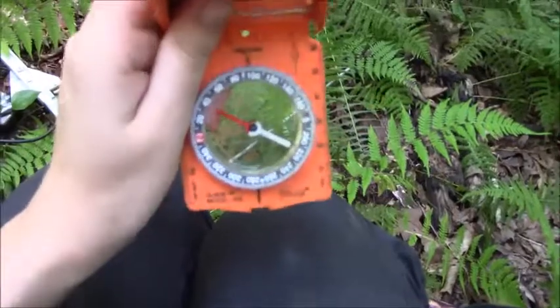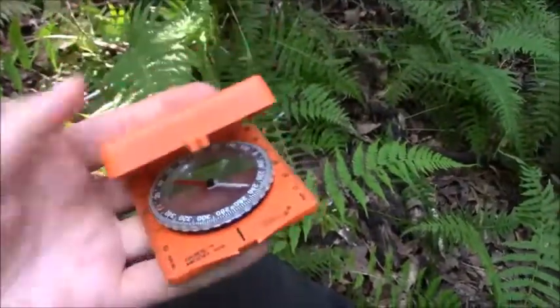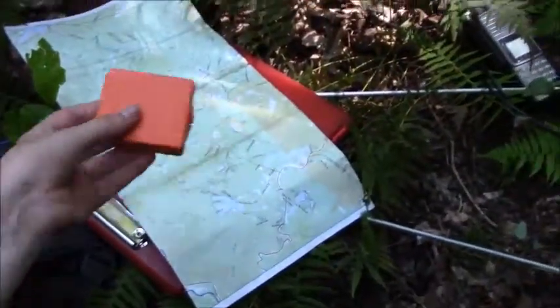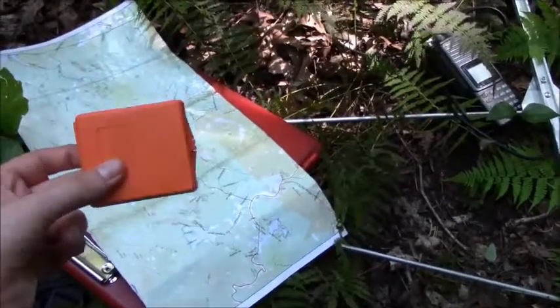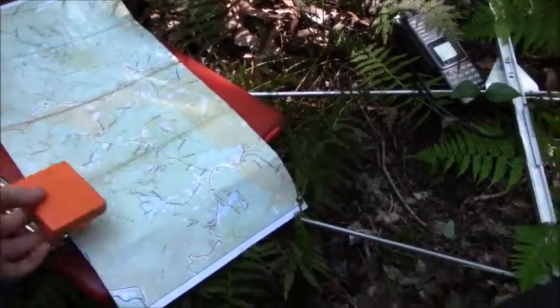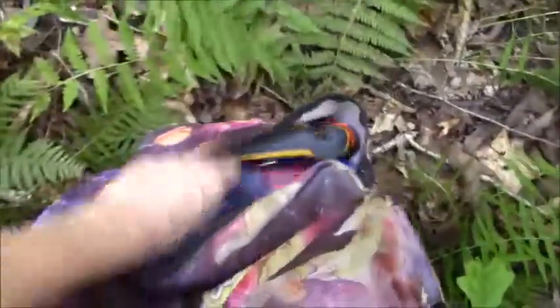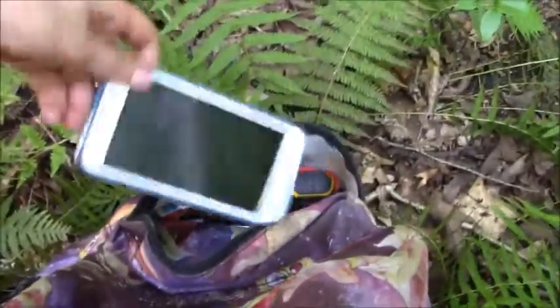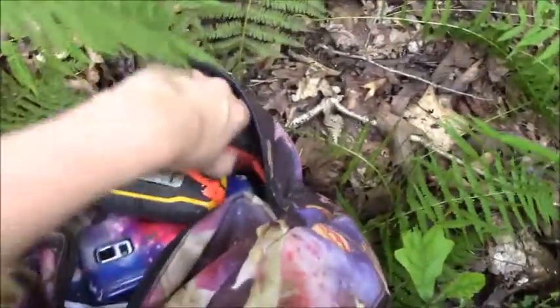Here's my compass — I also use this all the time. Maybe I'll actually make a video on how to use a map and compass properly, because I think it's such a great tool. And if you don't have cell service — which is why my cell phone is actually off right now — you can use your map and compass to get out.